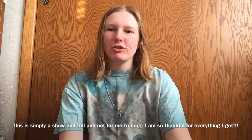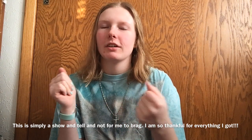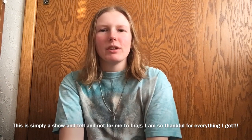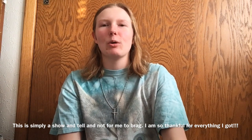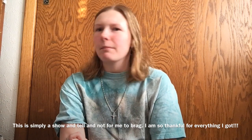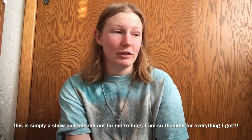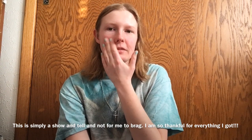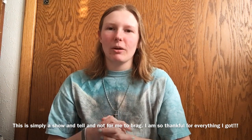Hey everyone, it's Maddie. Welcome or welcome back to my channel. Today's non-diabetes video is a Christmas haul. Somebody I've been messaging on Beyond Type 1 suggested I do this. I'm normally not the kind of person to put out there what I got, but I do want to point out I am not bragging and I'm not ungrateful. I am super thankful — I got spoiled pretty good this year. So let's jump into today's video.